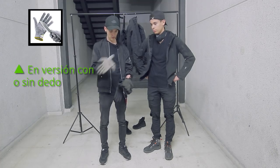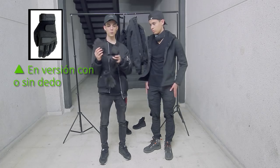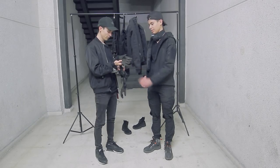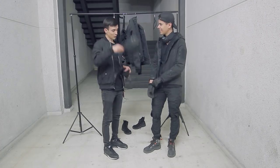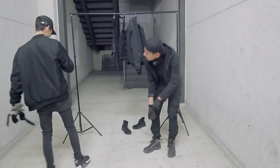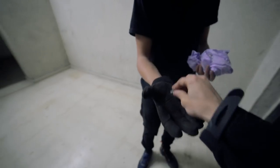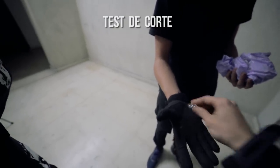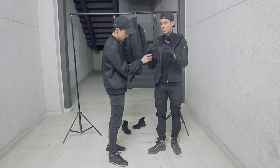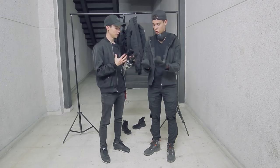Están los típicos que son así anticorte, que son normales, súper baratillos, funcionales. Y luego están estos que a mí me gustan mucho, que son también anticorte. Incluso están en la versión para verano, sin dedos. Va a ser un poco complicado que te quepa esto en tu mano... Lo intenta con paciencia. No entra el meñique, tío... Ya está. ¿Te estoy cortando o no? No. No corta. Ahora pon la otra mano. Ya siento la presión.